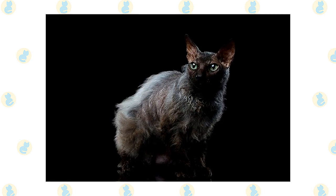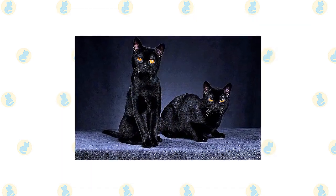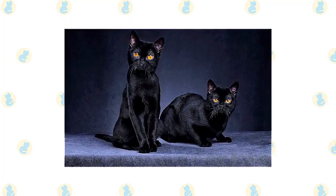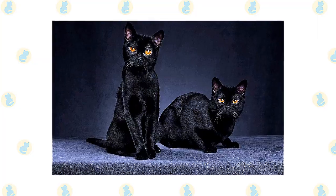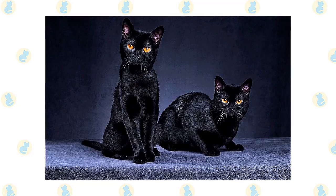The Bombay's short, sleek coat is easily cared for with a few strokes of the hand, or at most weekly brushing or a rub-down with a chamois to remove dead hair, distribute skin oil, and polish the coat to its gleaming best. A bath is rarely necessary. Plan to spay or neuter your Bombay at six to nine months of age.